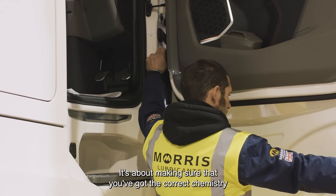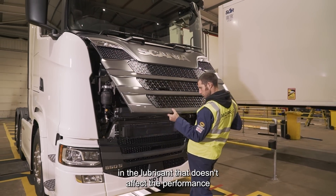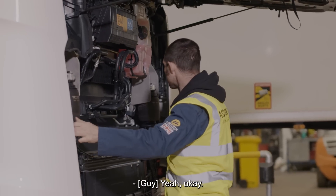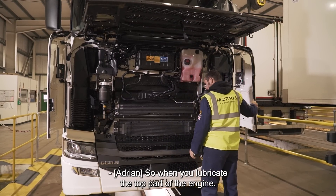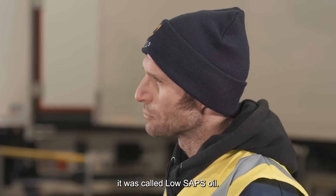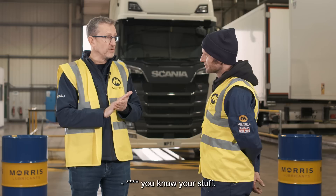The particulate filters, the AdBlue catalysts — it's about making sure that you've got the correct chemistry in the lubricant that doesn't affect the performance of those after-treatment devices. So when you lubricate the top part of the engine, the combustion chamber — when it first started coming out of Euro 5, it was called low SAPS oil. SAPS stands for sulfated ash, phosphorus and sulfur.